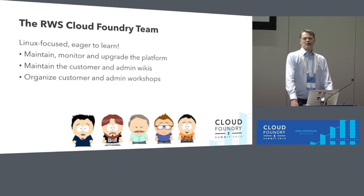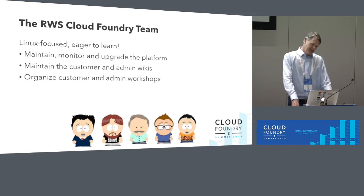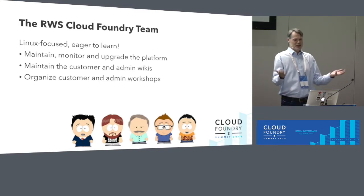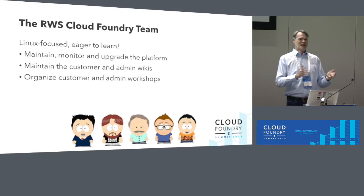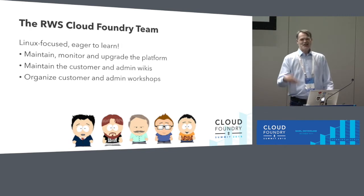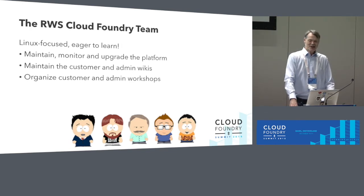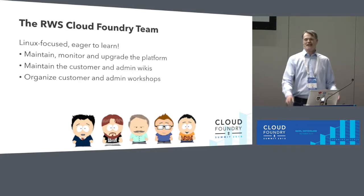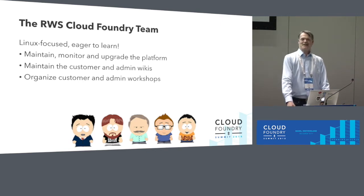We also organize workshops on a regular basis — a few times a year at least — and the feedback is always extremely positive. We even had a management session where managers themselves pushed an app into the cloud. It only starts there, but the workshops are always well attended and successful. At our upcoming Innovation Days in December, we're going to do another workshop showing not only how to push the app but also how to automate it — using Concourse and making pipelines.